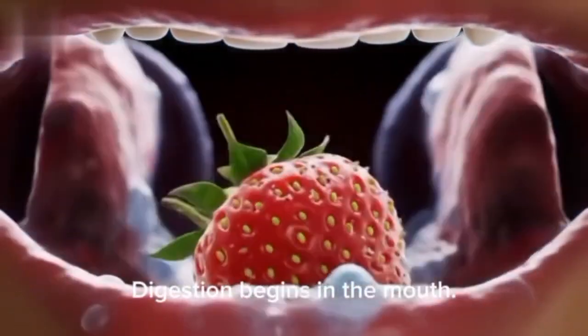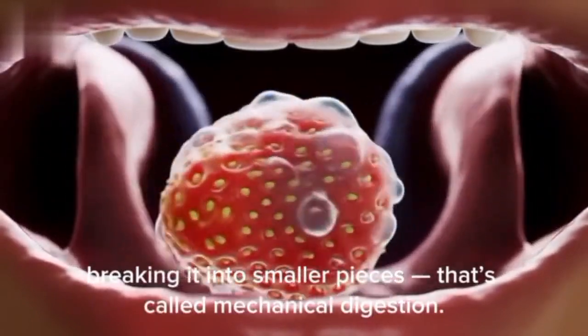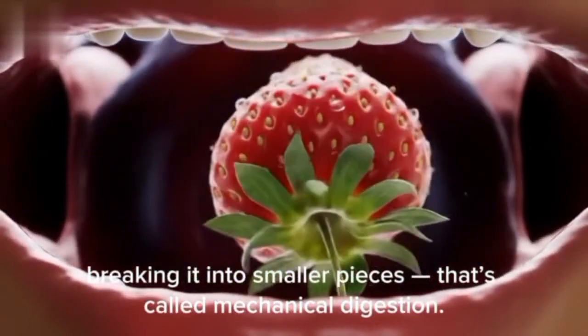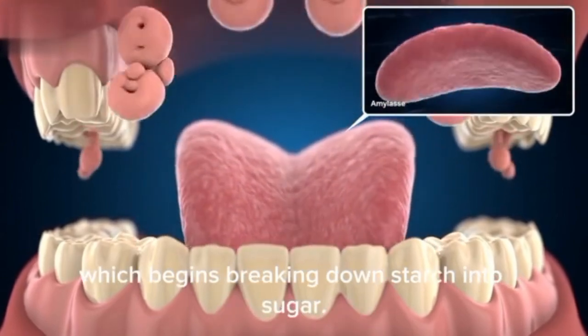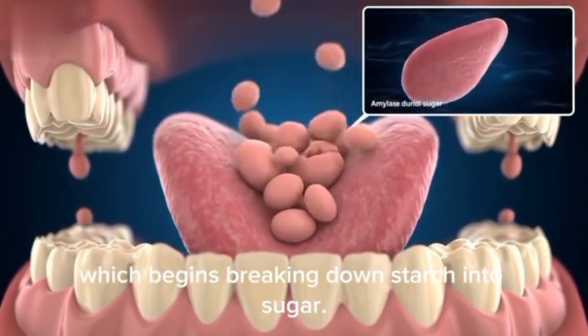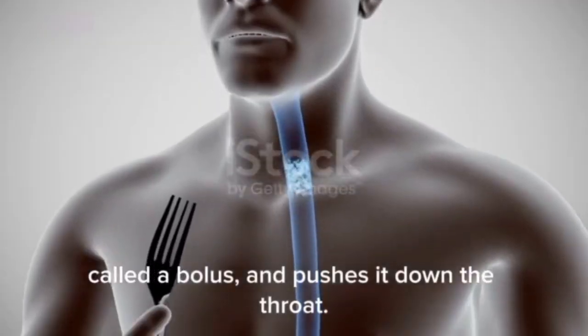The mouth. Digestion begins in the mouth. Here, your teeth chew the food, breaking it into smaller pieces — that's called mechanical digestion. Meanwhile, your saliva contains an enzyme called amylase, which begins breaking down starch into sugar. The tongue then rolls the food into a soft ball called a bolus, and pushes it down the throat.